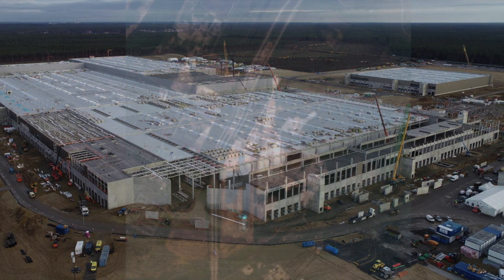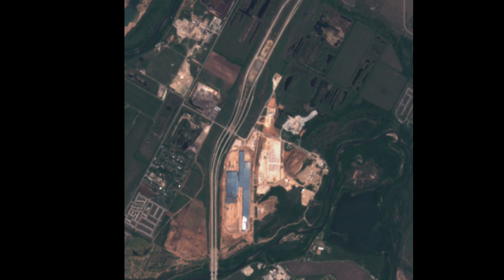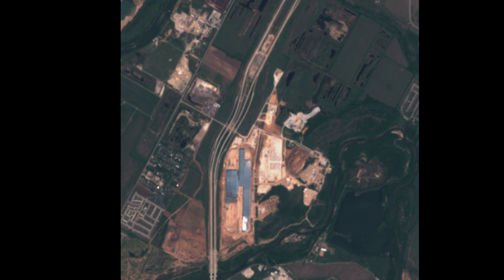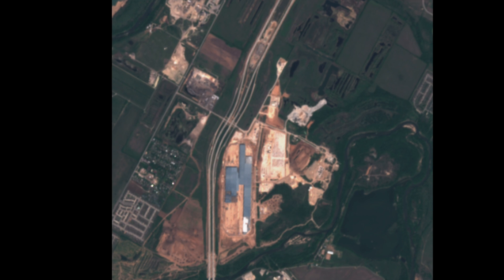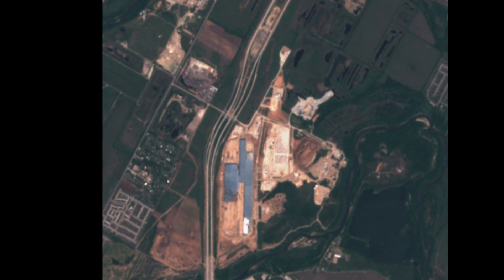In addition to that, I decided to also check out the size of the Austin factory while we were at it. And to my surprise, it was only at around 220,000 square meters using the same principles. So as far as I can tell, Berlin has about twice the footprint of Austin — something I actually was not aware of. But I think I did get it right this time.